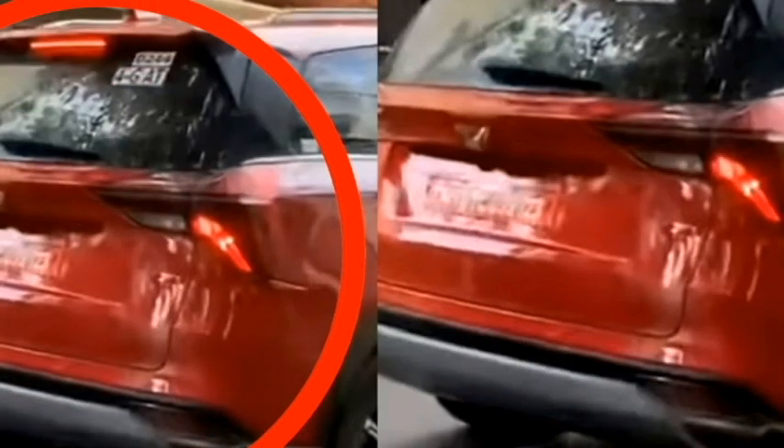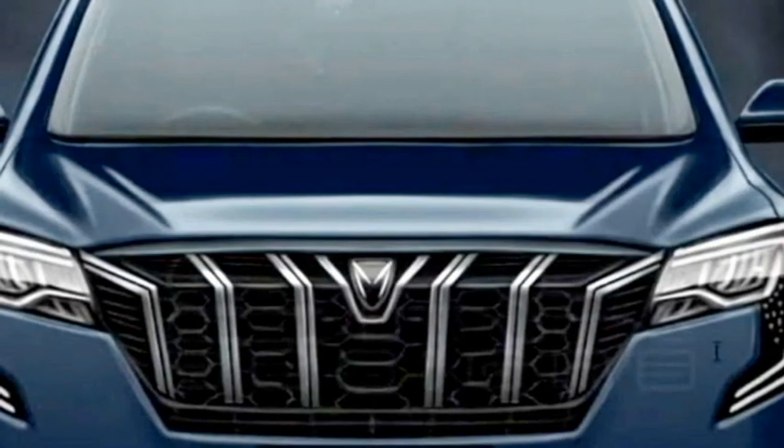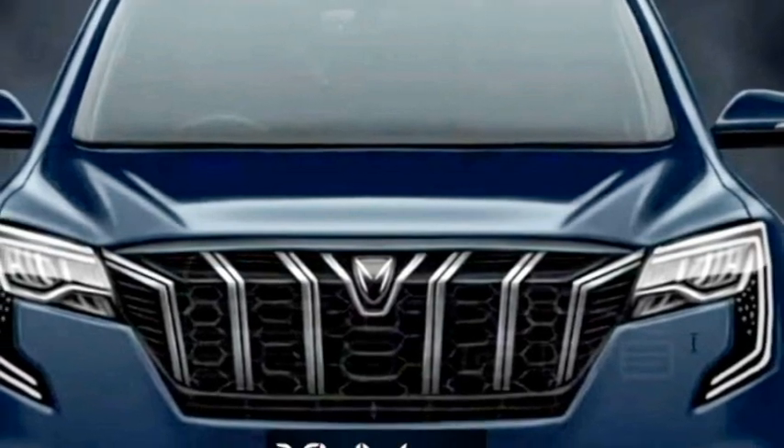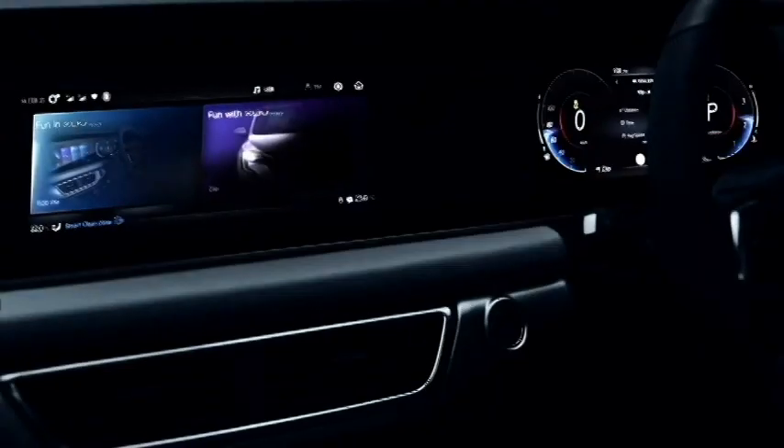The rear gets wrap-around split LED taillights, a boot-mounted number plate, rear washer and defogger, a tailgate-integrated spoiler, a spoiler-mounted high-mount brake light, black cladding all around, rear fog lamps, an updated rear bumper, and a contrasting silver skid plate, which enhances the sportiness of the SUV.